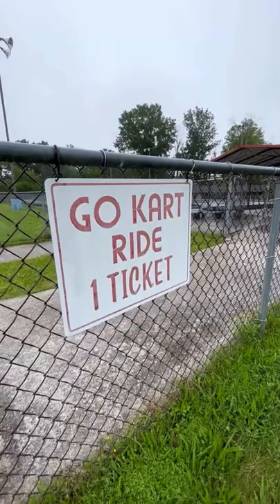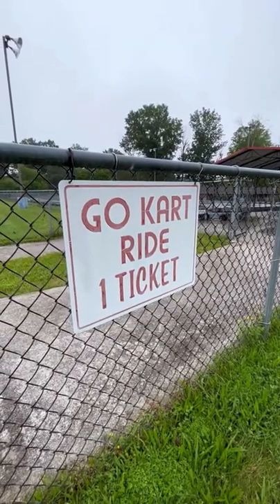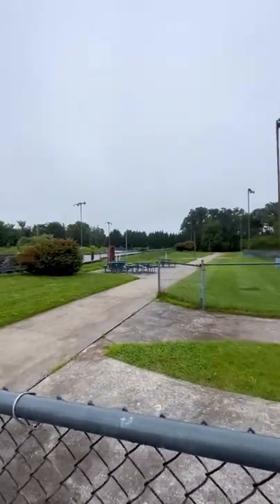It's 2022, but I bet back in the day a lot of families had fun here. Anyways, we're going to keep walking down this path. Here's another shot of the go-kart track.